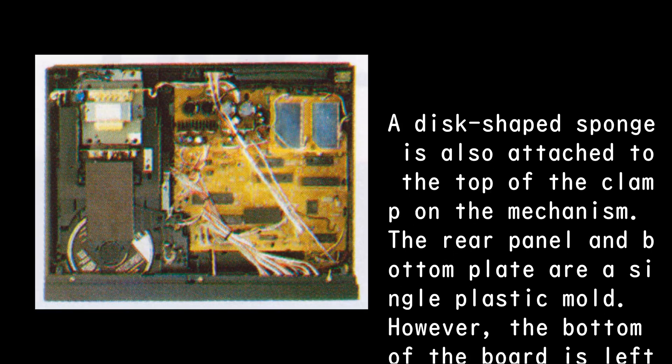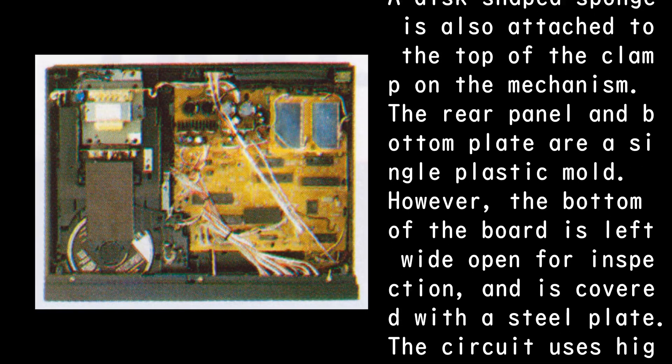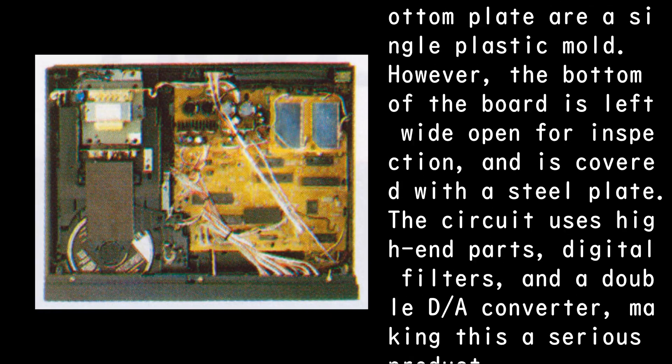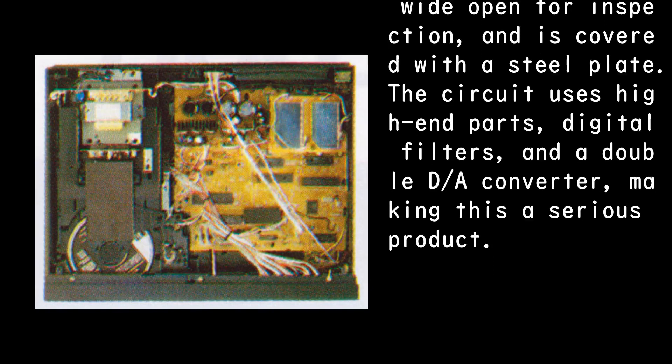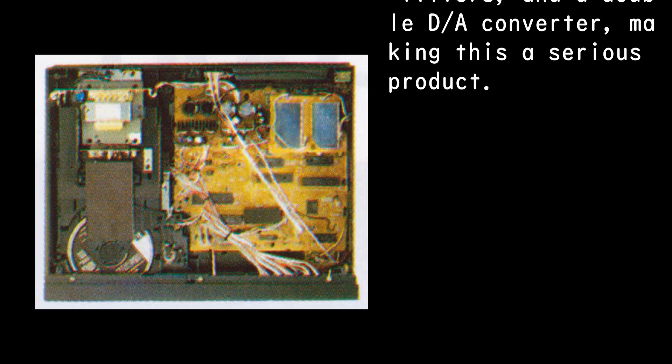The rear panel and bottom plate are a single plastic mold. However, the bottom of the board is left wide open for inspection, and is covered with a steel plate. The circuit uses high-end parts, digital filters, and a double D/A converter, making this a serious product.